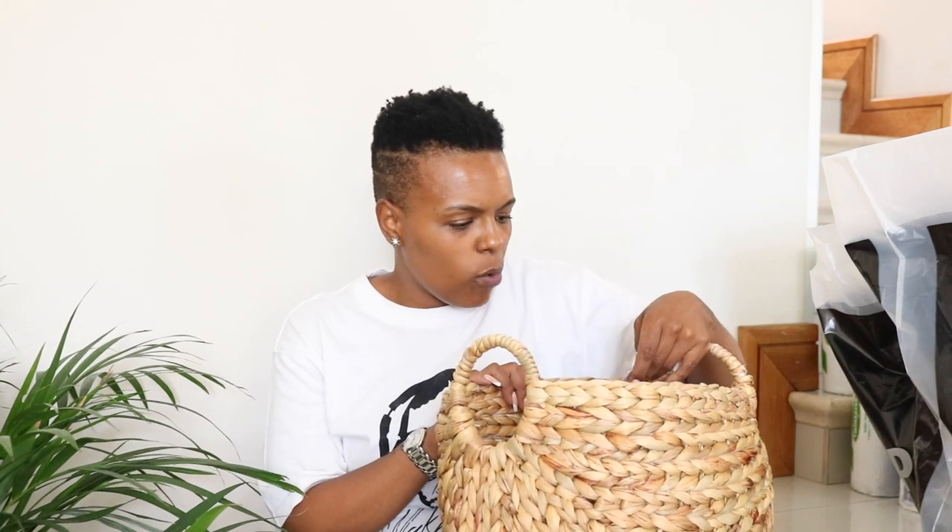I popped into At Home, Mr. Price Home, and a little bit of Checkers, but I only picked up one homeware item from Checkers. The first thing out is from Checkers - sort of a wicker basket. This one was on special; I picked it up for about 150 Rand. I want to put it somewhere in my lounge and I really like the color.